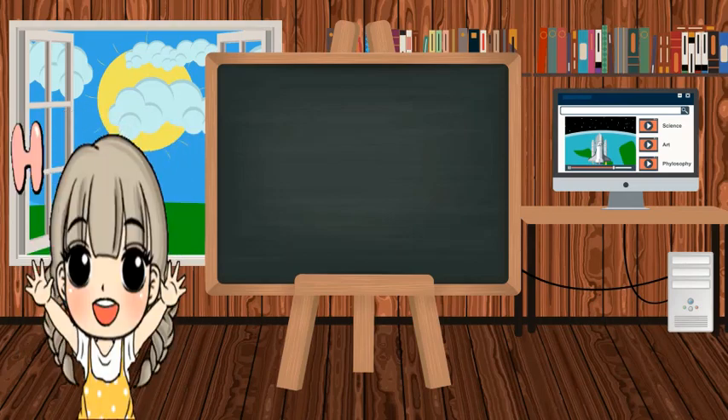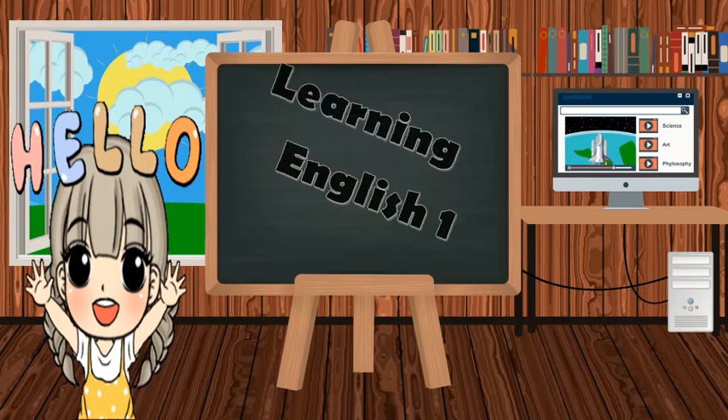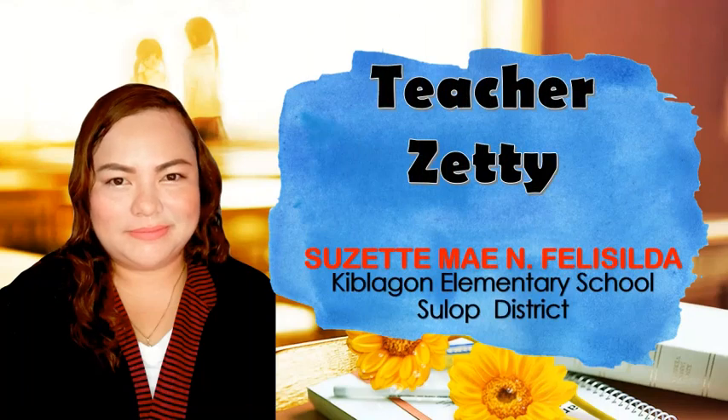Hello, Curious Kids! It's another fun day for learning English! It is me, Teacher Suzette May and Felicilda, or you can call me Teacher Zetty.